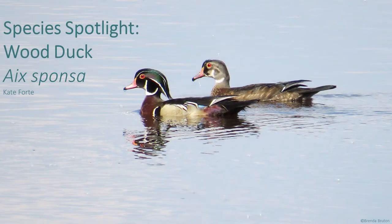Hello, and welcome back to Species Spotlight. This week, we are going to learn about a duck that is arguably the most stunning in North America, the wood duck.